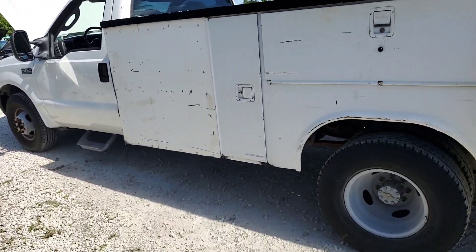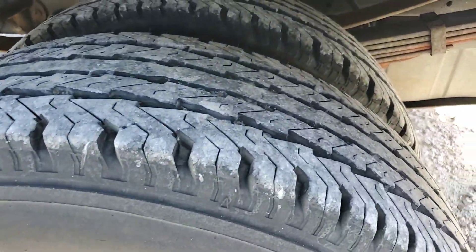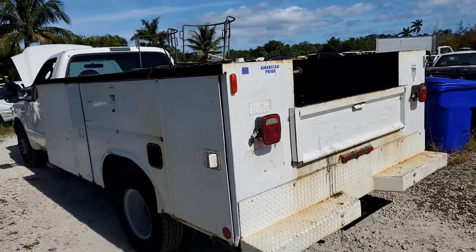The tires look really good. It's also got a heavy-duty hitch.